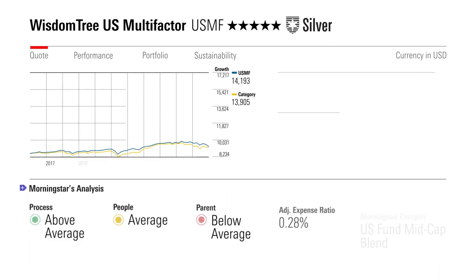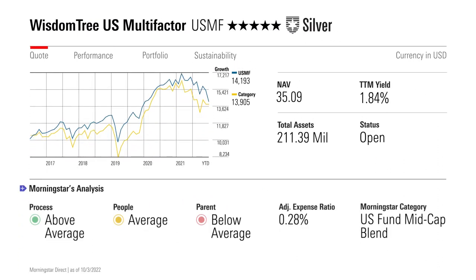For investors with more conviction in the multi-factor approach, silver-rated WisdomTree U.S. Multi-Factor ETF, ticker USMF, is worth a look. Rather than build distinct sleeves, USMF targets the stocks with the best combination of its four preferred factors — value, quality, momentum, and correlation. It admits only 200 companies and weights them by a blend of their factor exposure and inverse volatility. The fund also pins its sector composition to the broad U.S. market and caps each firm's weight at 4% of the portfolio.